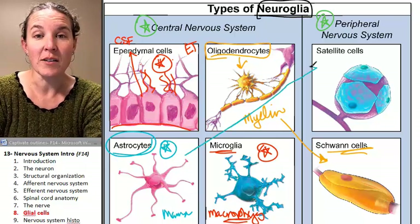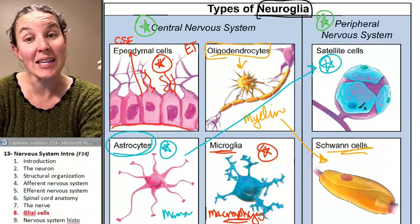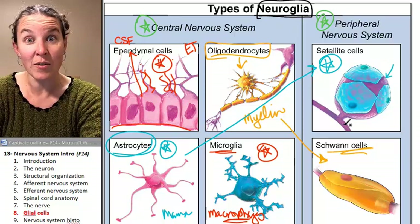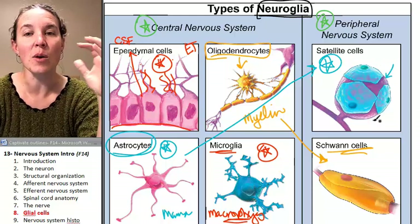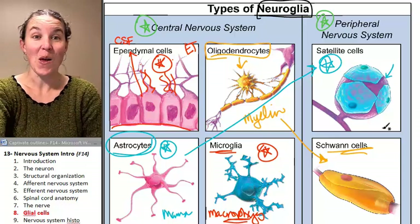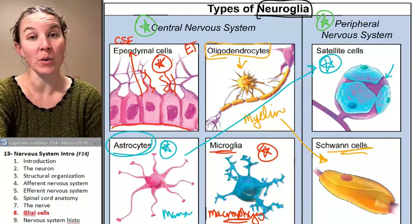Their counterpart in the peripheral nervous system are the satellite cells. This is a neuron cell body right here — does this make you think of the ganglion? The satellite cells are protecting the cell bodies found in the ganglia, and we'll actually see them in our slides today. Now let's go talk about the histology we're going to do in class.